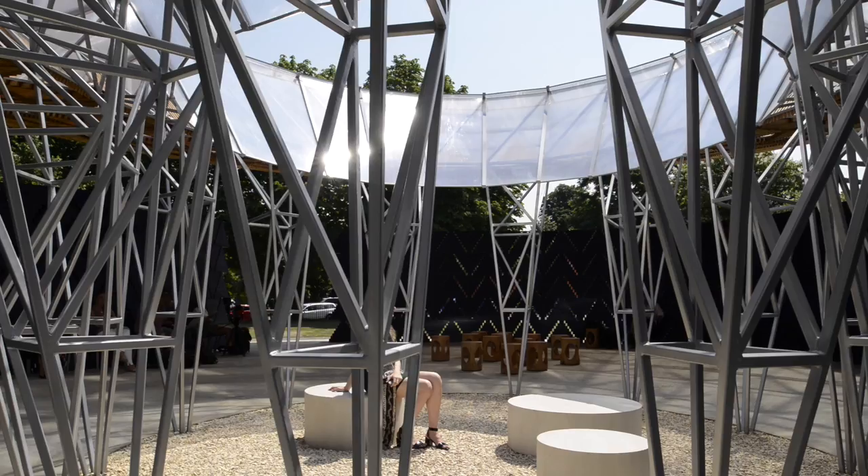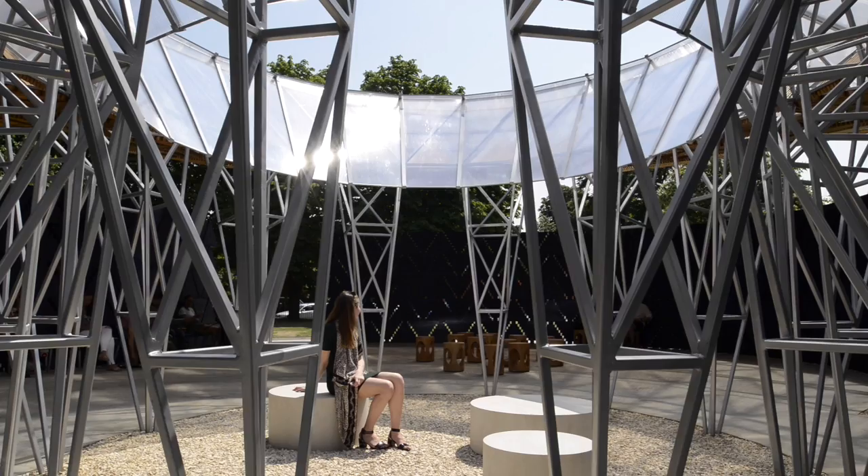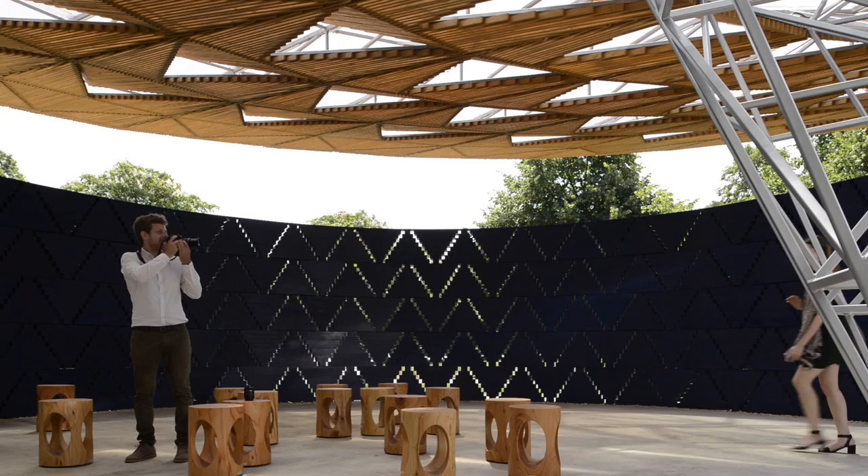Many architects are doing this, but the idea is to use architecture to serve human beings, but also to enhance visitor experience towards nature. That's what I'm trying to do.